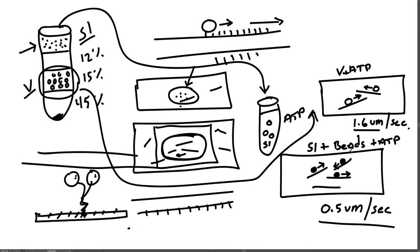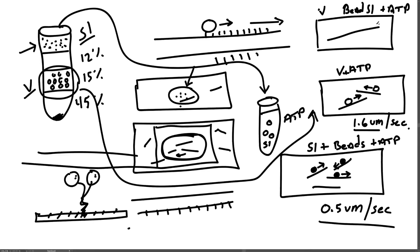They then wanted to know whether the glass beads and vesicles were moving in the same direction along microtubules. So they did another experiment with vesicles and beads that had been incubated in S1 — beads coated with S1, plus ATP — added to microtubules on a slide. They observed that the latex beads and vesicles both moved in the same direction, but the glass beads moved much slower than the vesicles — about three times slower.